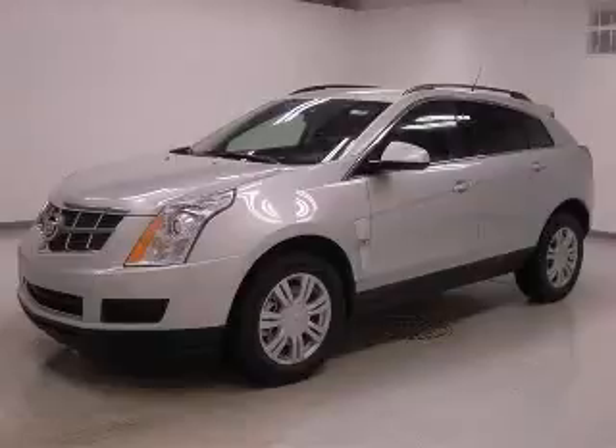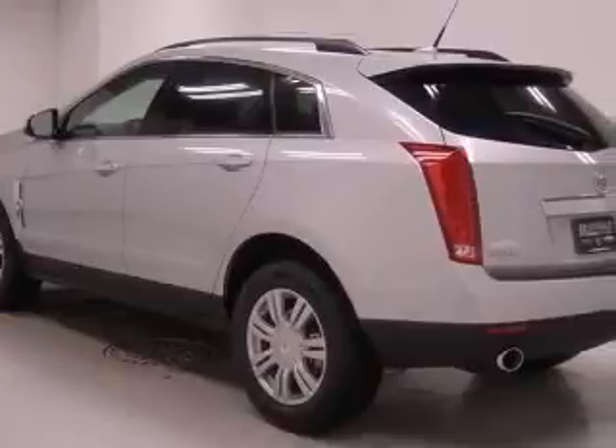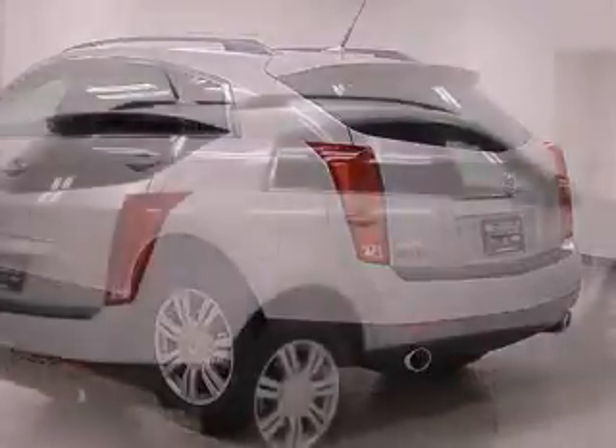We are proud to present this excellent new 2011 Cadillac SRX. This SRX has a 3.0L V6 engine and an automatic transmission.